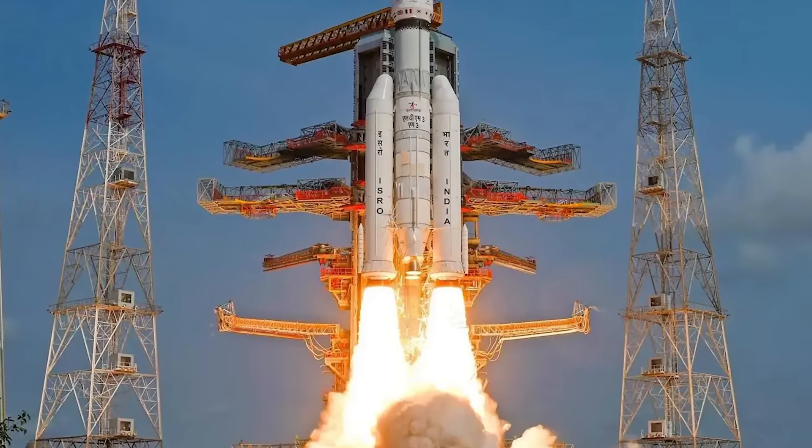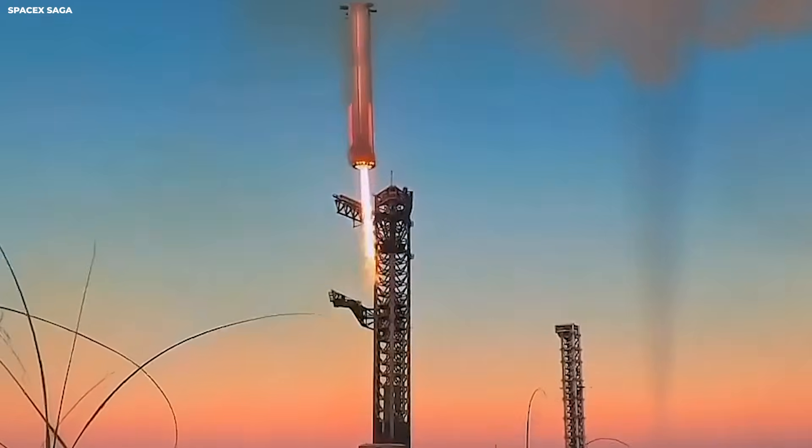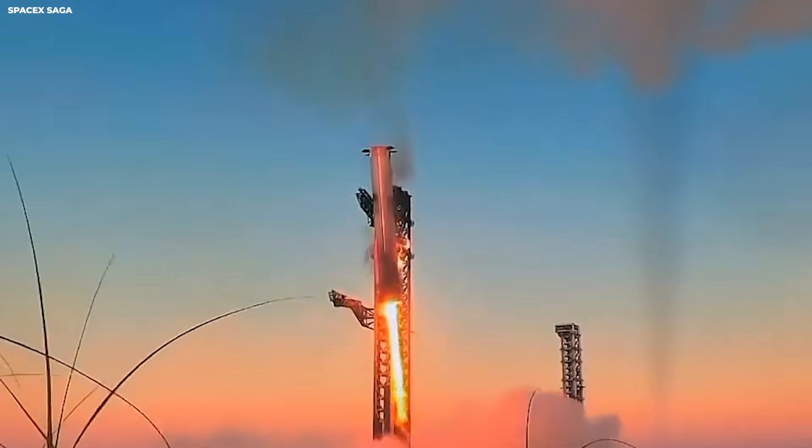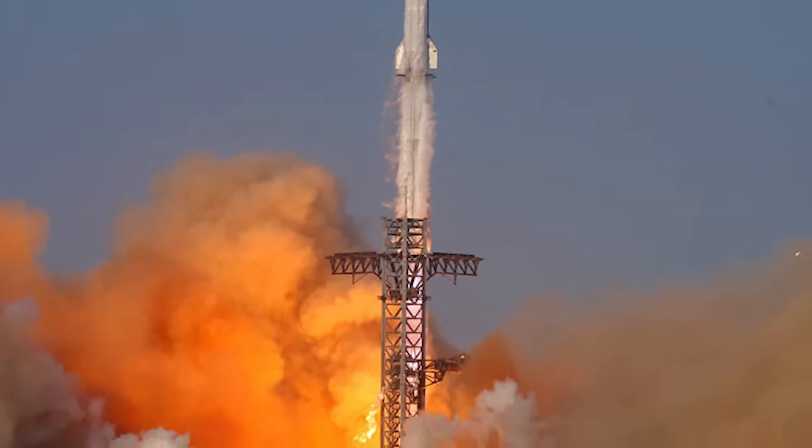The shock absorber design is not a simple spring. It uses dampers. Dampers slow movement. They turn motion into heat. Cars use them. Without dampers, springs bounce. Bouncing on landing is bad.